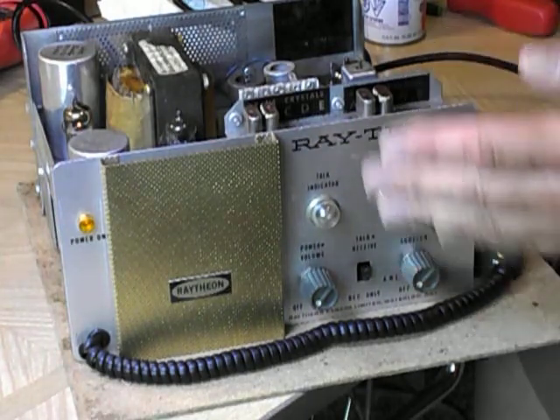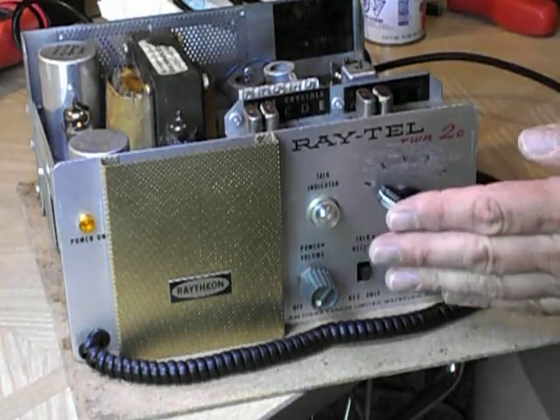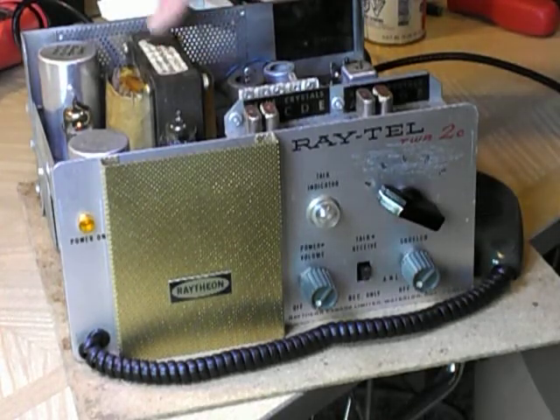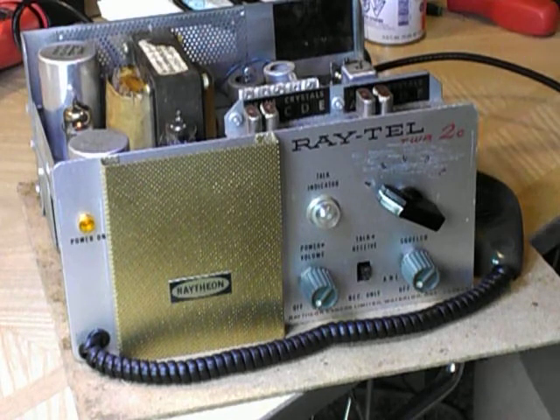So now it's back. It was originally manufactured as a five-channel. A company modified it — likely this communications company, General Communications, which doesn't exist anymore. And this may have been in a delivery truck, something like that.